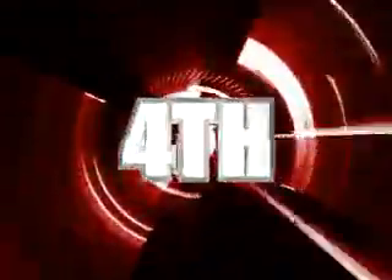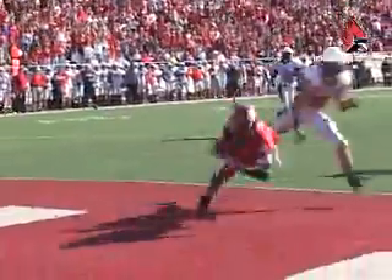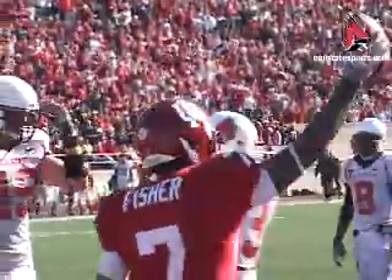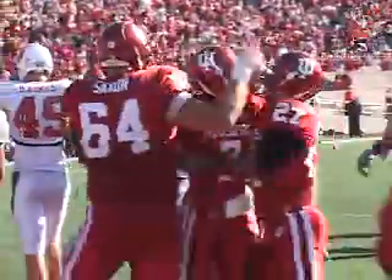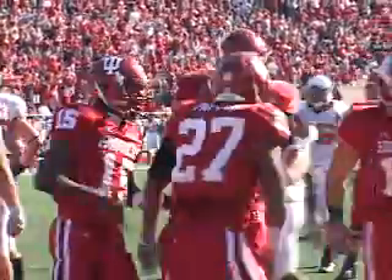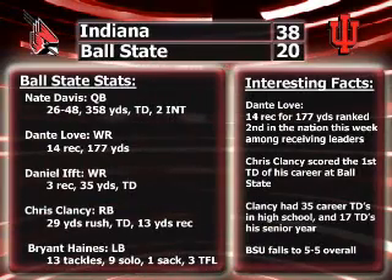In the fourth quarter, second and eight from Ball State's 25-yard line. Kellen Lewis finds Ray Fisher for his second touchdown of the day, a 25-yard completion. Ball State would hit a field goal before the end of the game, but the final: IU holds on for the win, 38-20.